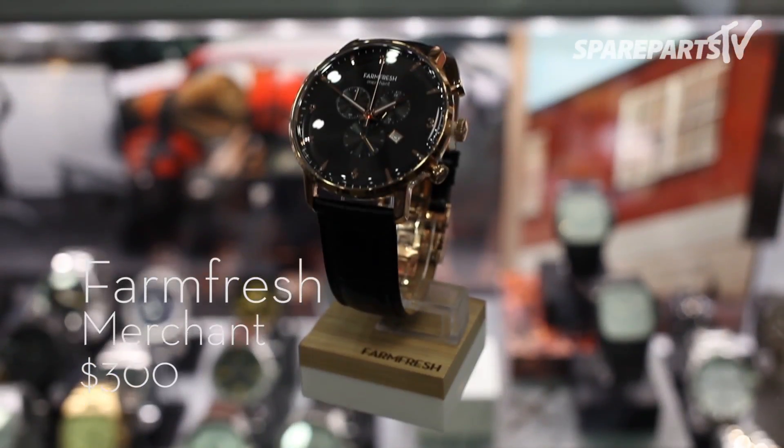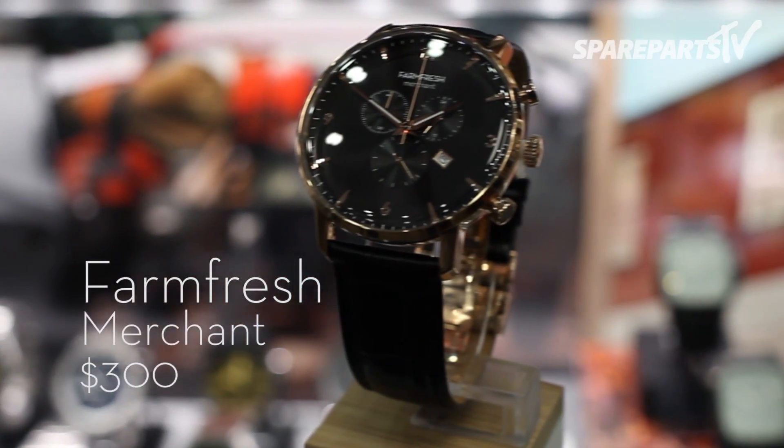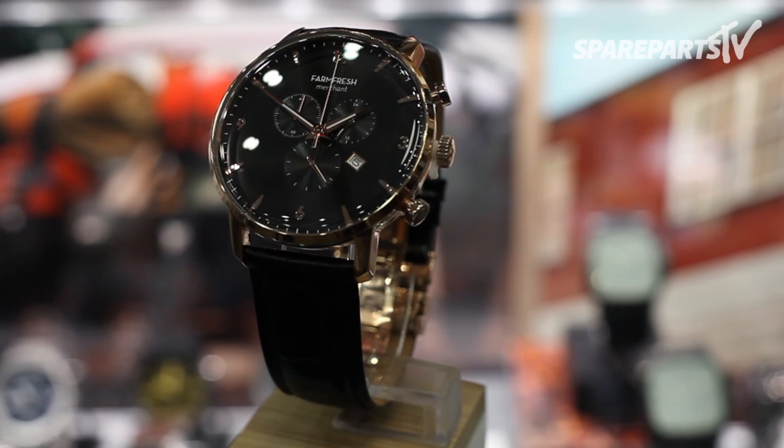There's nothing like a heritage-inspired Farm Fresh timepiece. The Merchant is one of the most exquisite, with its chronograph subdials and butterfly clasp closure. Show him your good taste with this elegant piece from Farm Fresh.